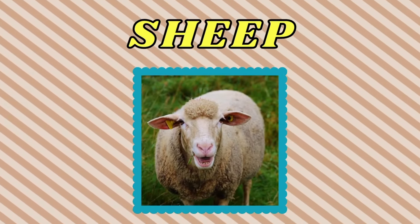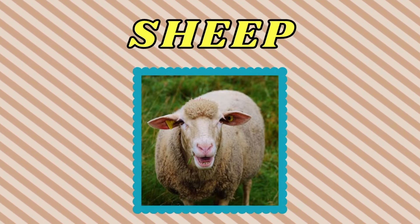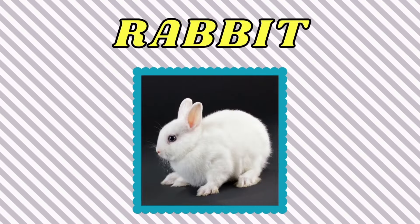Sheep. This is a sheep. Rabbit. This is a rabbit.